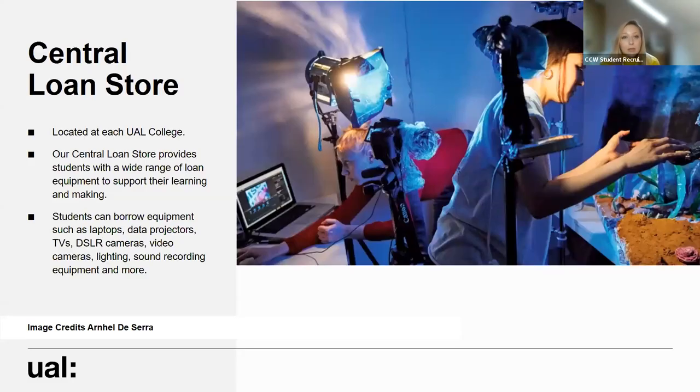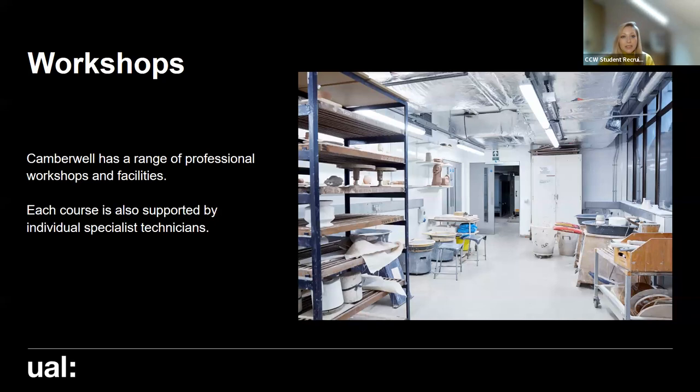The learning zones are made up of group meeting spaces, IT suites and also a small practical making space. We also have a central loan store at Camberwell where you can hire out audio or visual equipment you may need - things like data projectors, laptops, cameras, lighting and sound recording equipment - all available free of charge. Our workshops facilities include a whole range of professional workshops, and each course is supported by individual specialist technicians who work specifically with that course in studio.